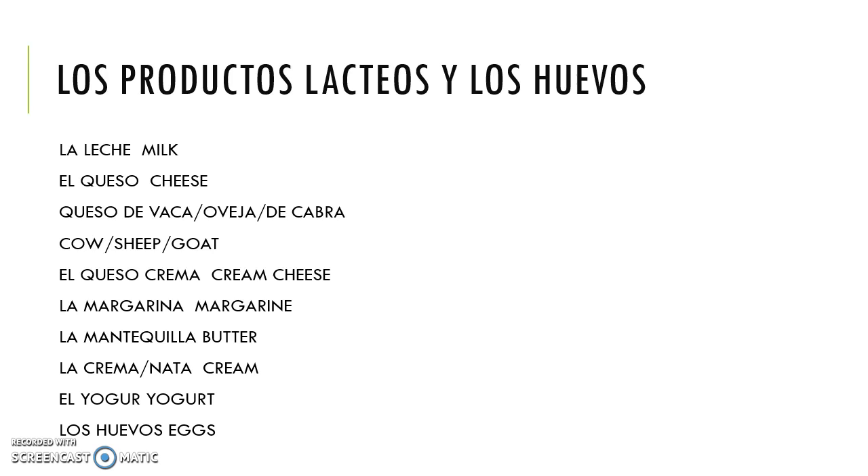We might also want to buy some dairy products or eggs. The most basic would be la leche, milk, or el queso, cheese. We could choose queso de vaca, de oveja, or de cabra — cow cheese, sheep cheese, or goat cheese. We also have queso crema, cream cheese; margarina, margarine; mantequilla, butter; crema or nata, cream; el yogur, yogurt; and of course, los huevos, eggs.